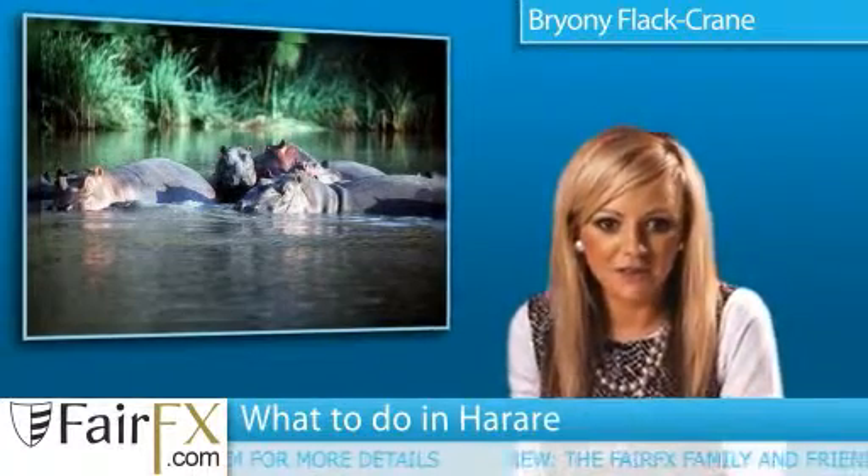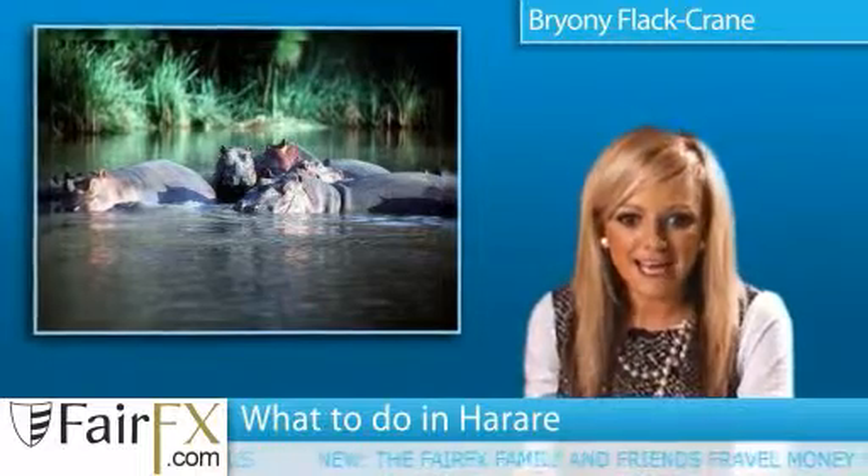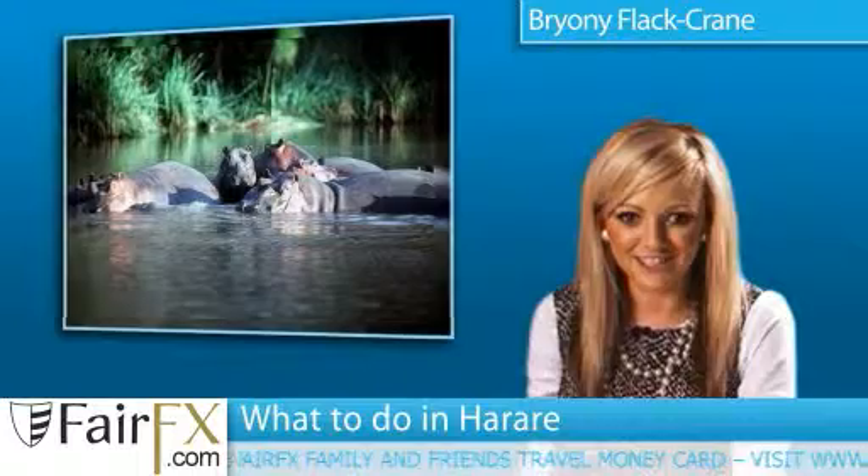The unique wilderness of the Manapools National Park is set in the stunning lower Zambezi Valley. It's a joy to behold and home to a large population of African elephants.